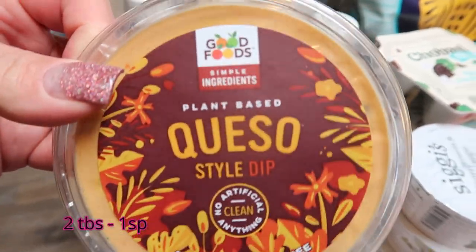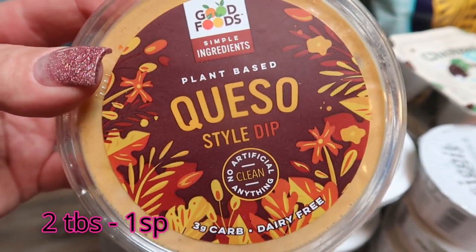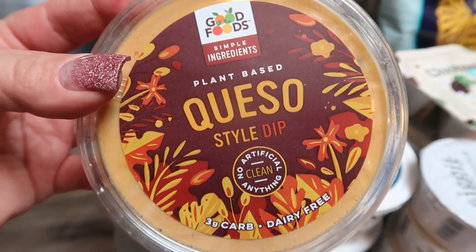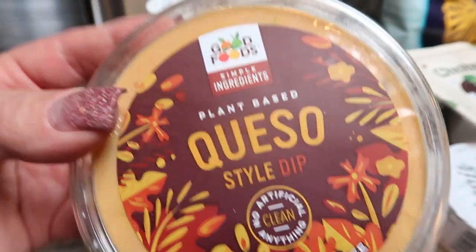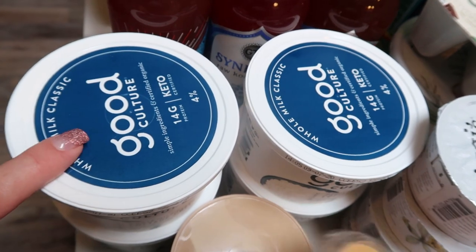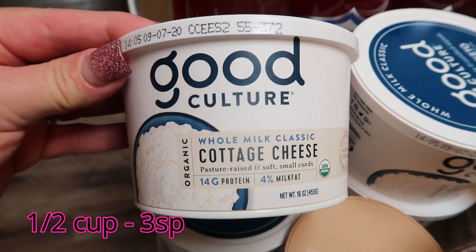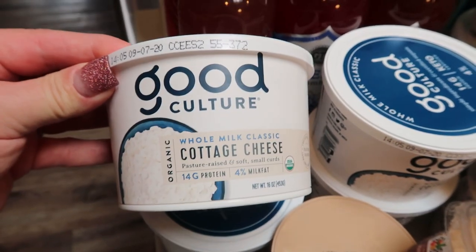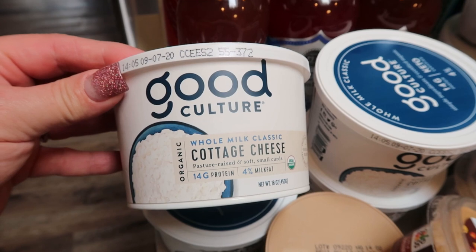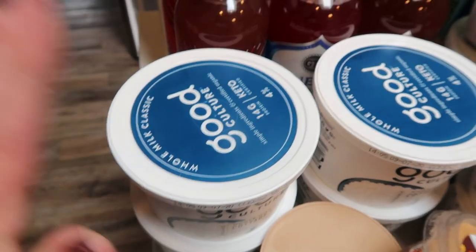A repurchase of the Good Foods plant-based queso dip — this is the best queso dip ever, even better than Siete. The main reason I went to Natural Grocers is for Good Culture Cottage Cheese. I picked up four of them. They don't expire until mid-September and I literally eat this every day.